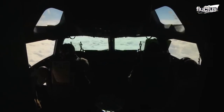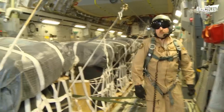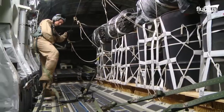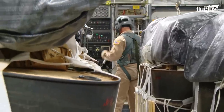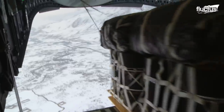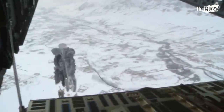They use C-17 planes to airdrop Arctic sustainment packages — an airdroppable package that can provide shelter, transportation, fuel, and food for at least 28 soldiers for up to six days in extreme Arctic conditions. The C-17 has an 88-foot long and 18-foot wide cargo compartment that swiftly opens up and releases a small parachute, followed by the Arctic sustainment package that drops onto the ground.